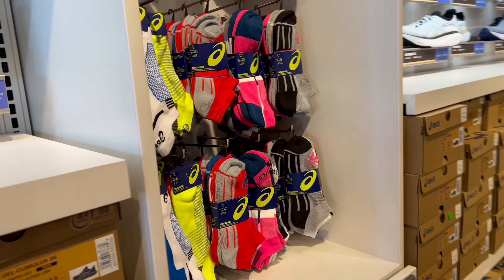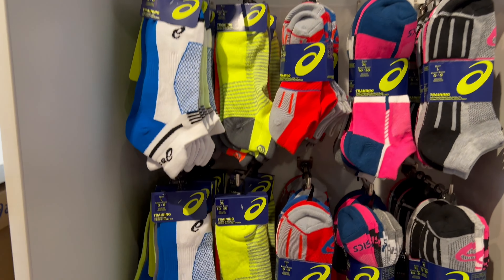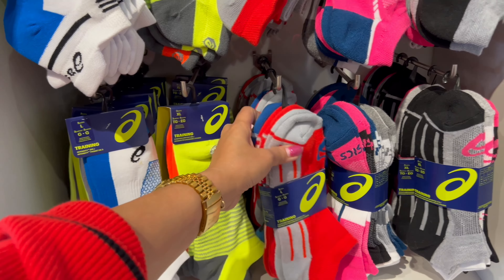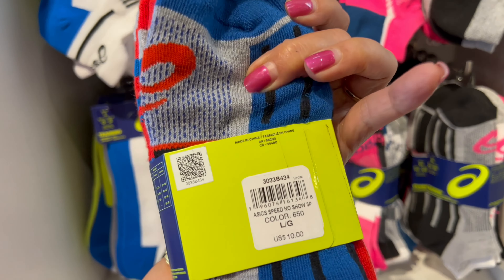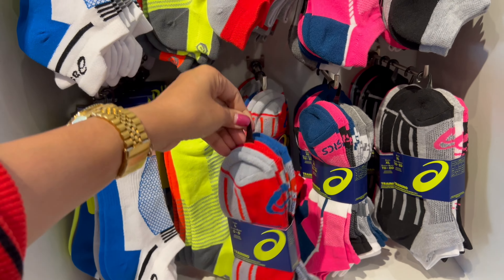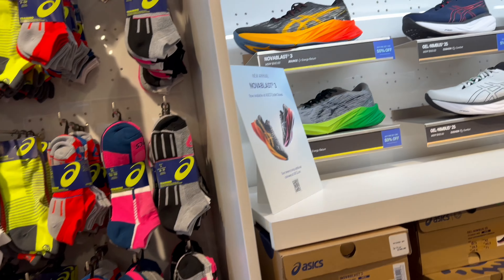And look here, there are more socks! Socks are on sale, lots of different styles, it's only $10. Nice, let's go over here.